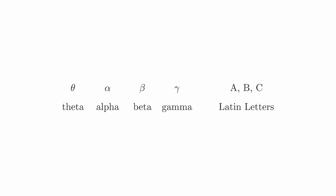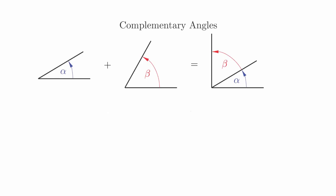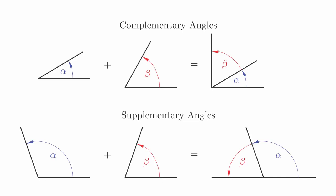When labeling angles, we often use lowercase Greek letters. Traditionally we use theta, but you will also see alpha, beta, and gamma sometimes. Later on in class we will also use capital Latin letters, specifically when we are labeling the vertices of triangles. If two angles combine together to form a right angle, we say that they are complementary angles. If two angles combine together to form a straight line, we say that they are supplementary angles. These relationships are important in trigonometry. In the next video we will talk about ways that we can measure angles.